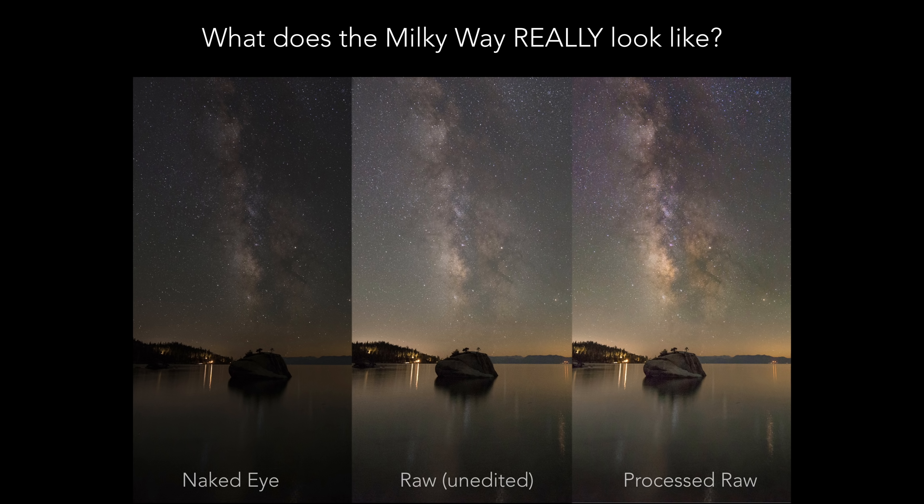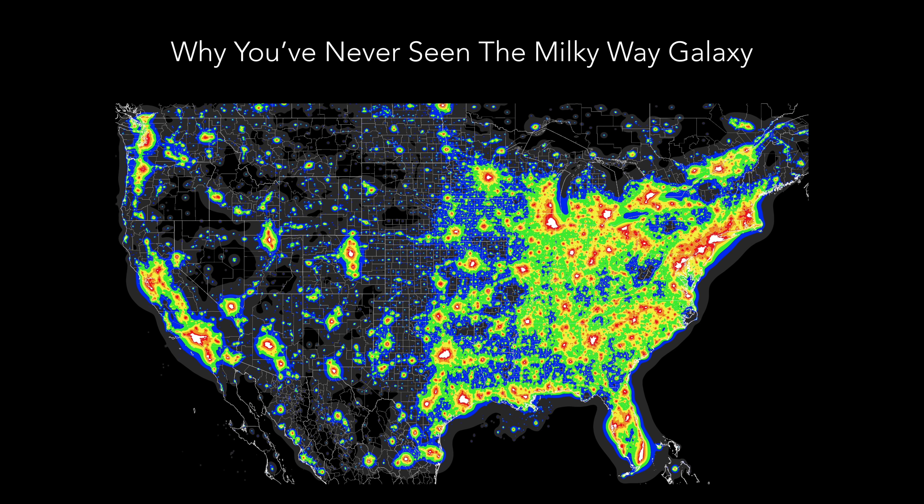Here at Bonsai Rock at Lake Tahoe, many people ask: can you really see the Milky Way with your naked eye? The answer is yes — if you go to a dark enough place it would look similar to the image on the left. The camera exposure gathers more light than your eyes, so we capture more detail, and adding contrast or saturation to the edit can really make it pop.